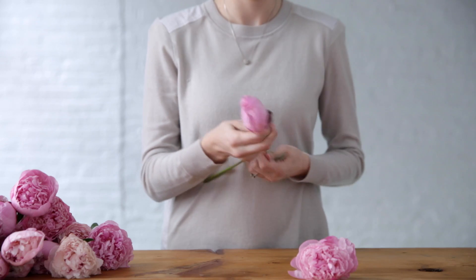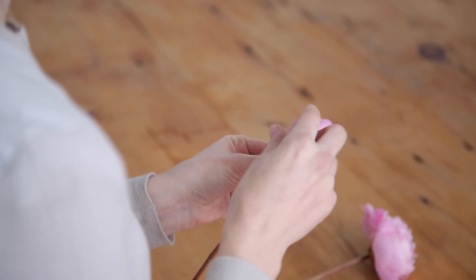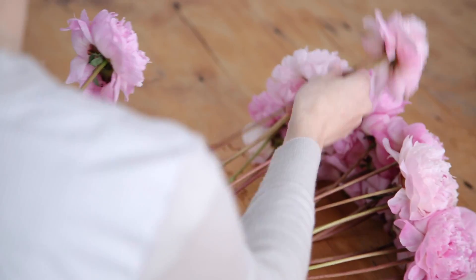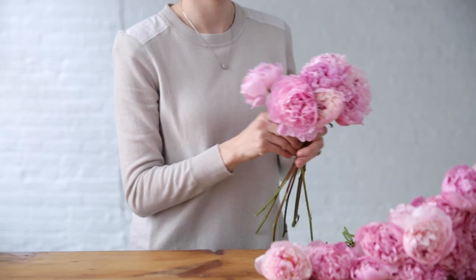Peonies are quite simple to work with. Strip the foliage, fluff up the bloom, and cluster them together into the perfect hand-tied bouquet.